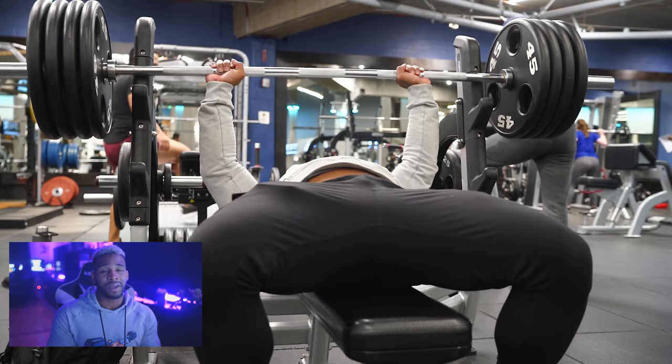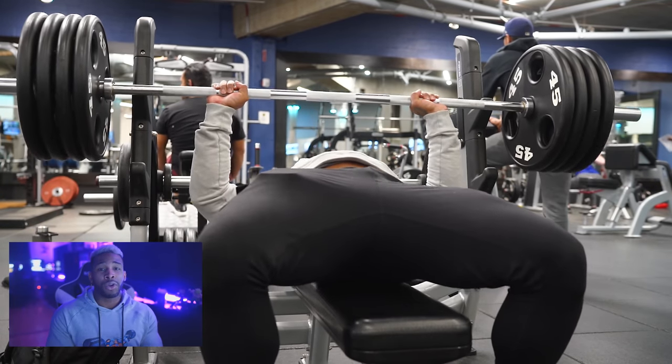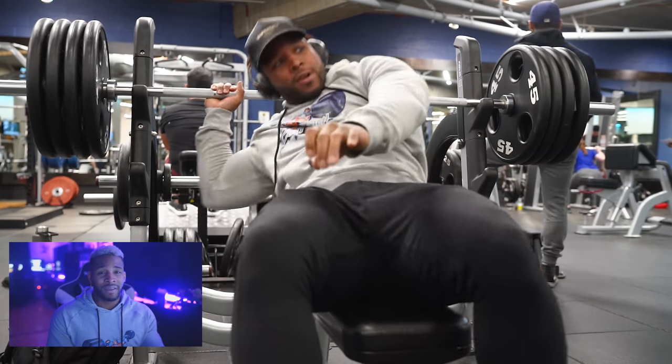I'm going to get to my 80% max — around 400 to 405 right now. I'll do one rep, rest 15 seconds, drop back down for one rep, rest 15 seconds again, all the way up to about four or five sets. It's almost like building up to a max-out, because after every rep with only 15 seconds of rest, your body doesn't fully recover, and that fourth or fifth rep starts feeling like a one-rep max.